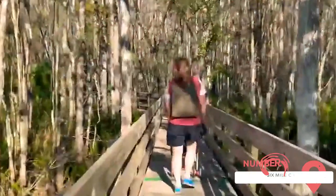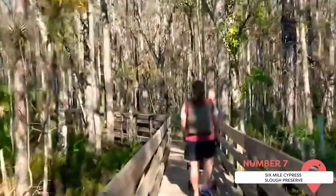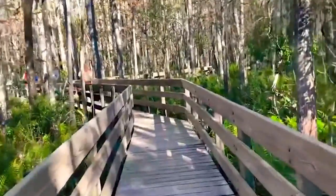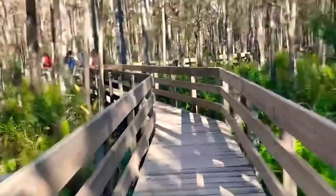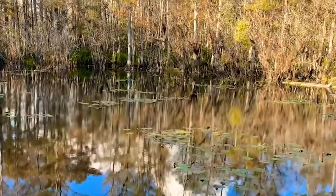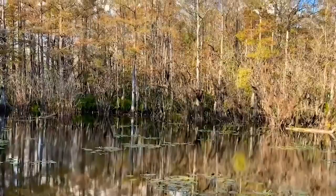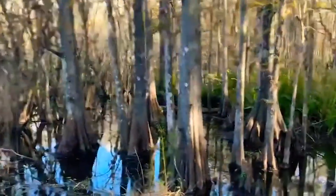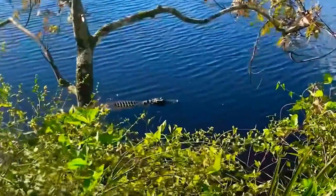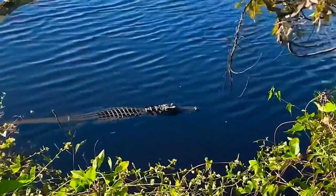The Six Mile Cypress Slough Preserve is another park well worth visiting. The preserve expands over a whopping 3,500 acres, and entry is free. The trails through the park are filled with signage detailing the unique flora and fauna — marine birds in particular — that the park is home to. Perfect for a self-guided tour set to please the entire family. You might see endangered species like otters or alligators if you're lucky. Don't forget to support the preserve by buying a few souvenirs at the gift shop.